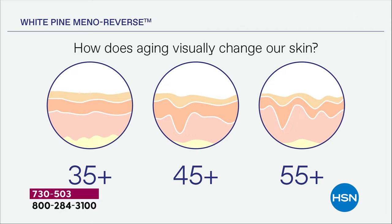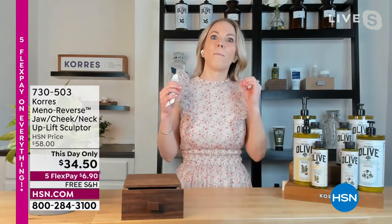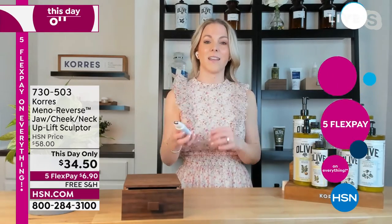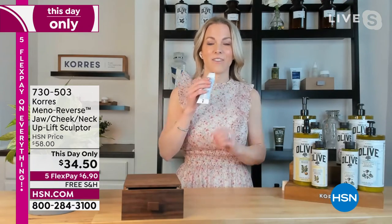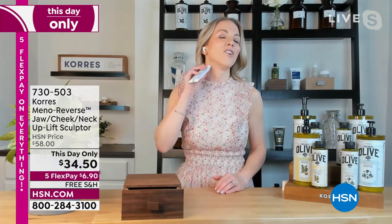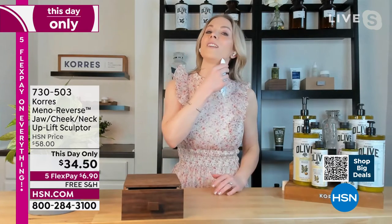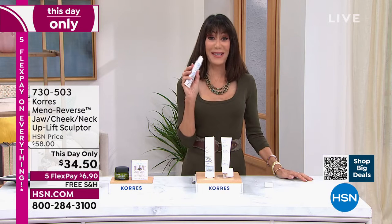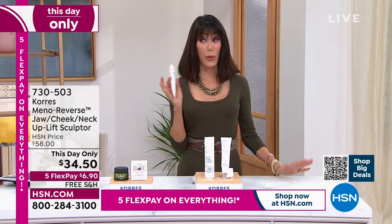In our 30s and into our 40s the differences aren't that dramatic, but once you hit the change of life it's like falling off a cliff. Products that used to work don't work anymore — dramatic changes in moisture levels, line depth, and skin sagginess. With meno reverse technology and white pine extract blended together, when you roll this onto your skin you'll feel the immediate change to elasticity and see everything firm and lift. Take it up into the jawline too.